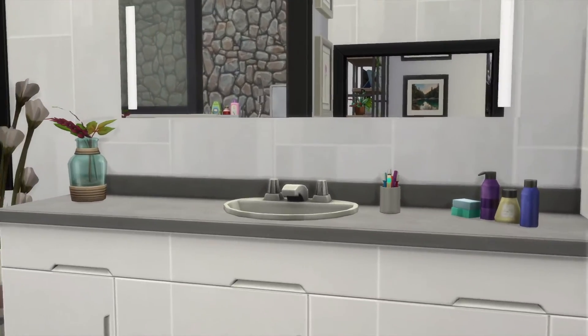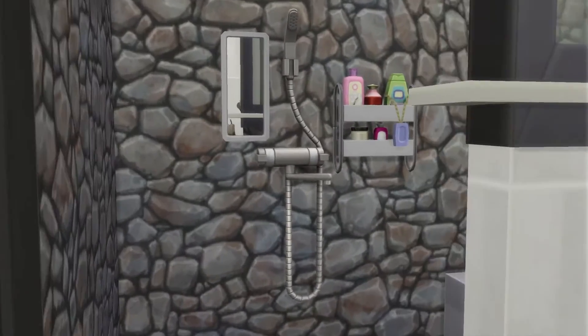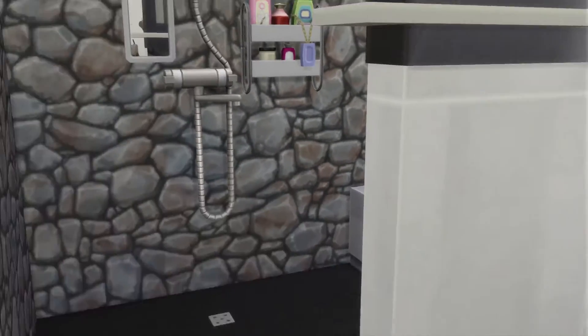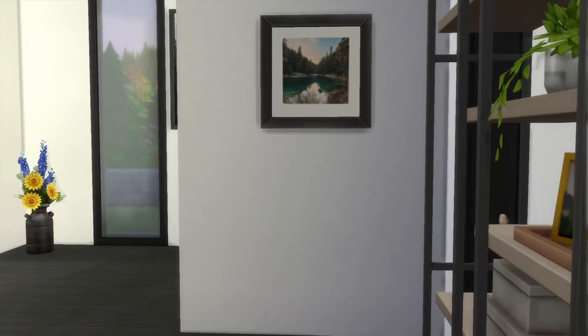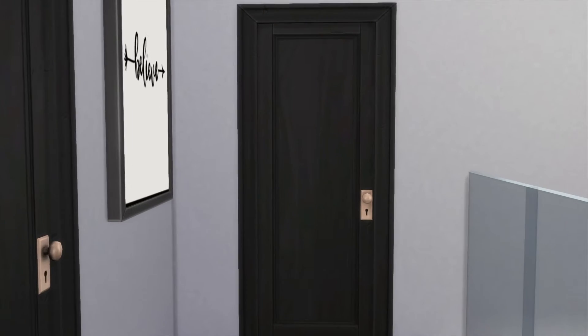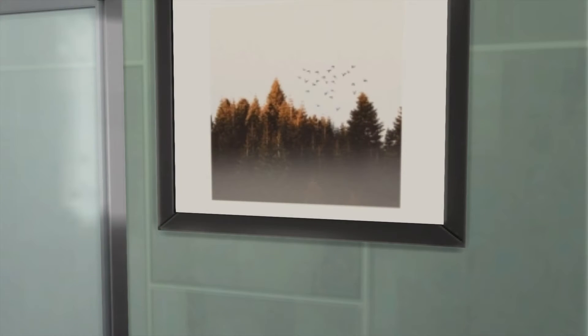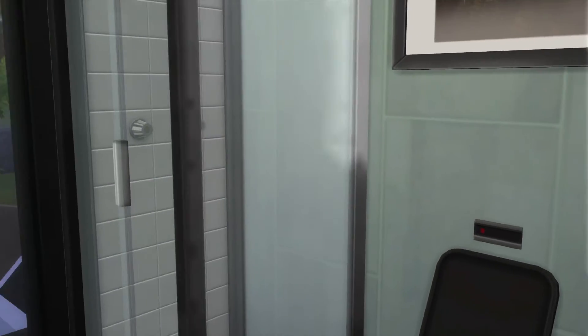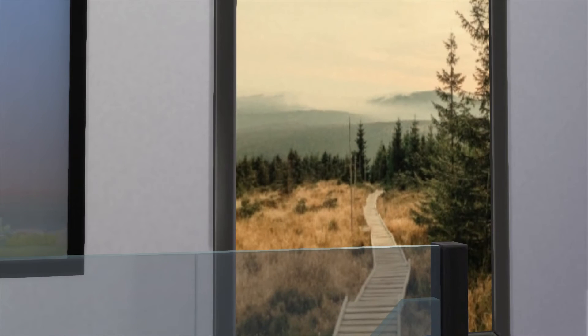I bet this is going to be a huge bathroom — actually, not too bad. Very pretty. Now it's looking good. Another bedroom? No — bathroom. I like that picture. A small but pretty-looking bathroom.